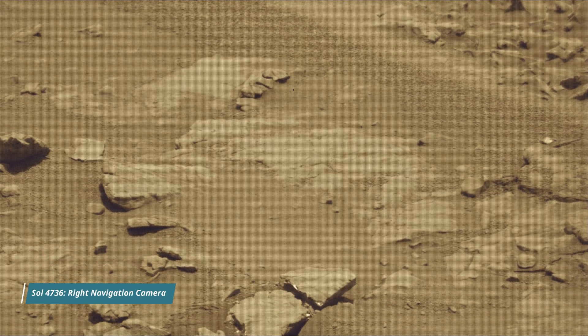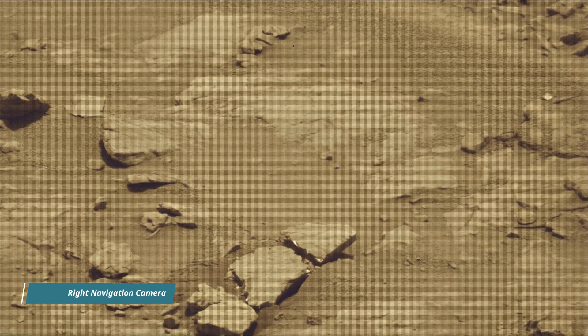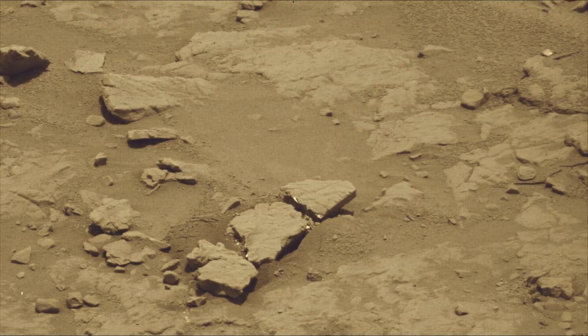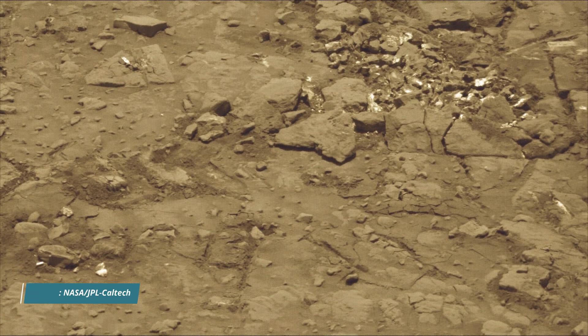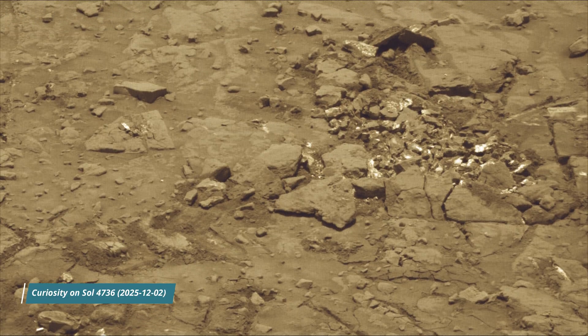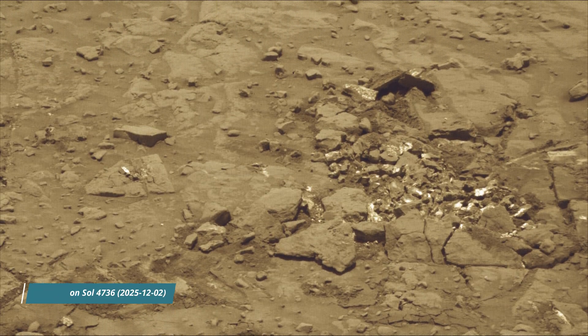Hello friends. Curiosity Sol 4736 — MastCam, HazCam, and the Navigation Camera (NavCam). These images were taken by MastCam, HazCam, and NavCam.